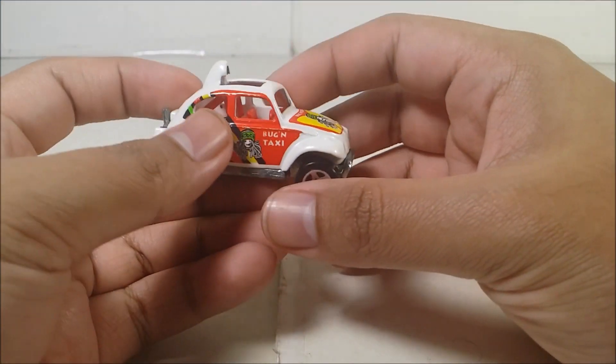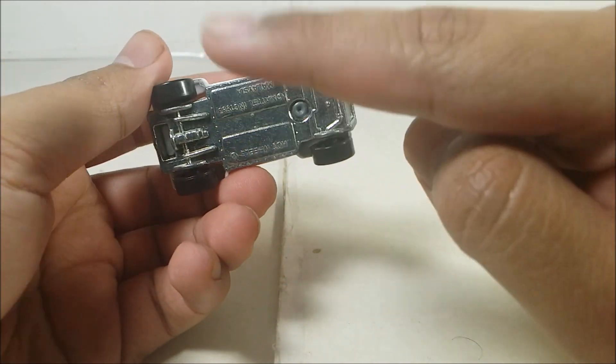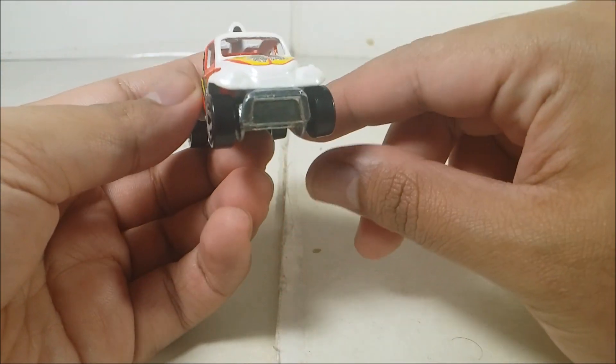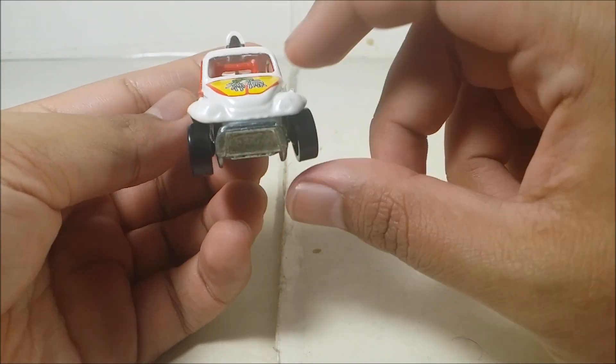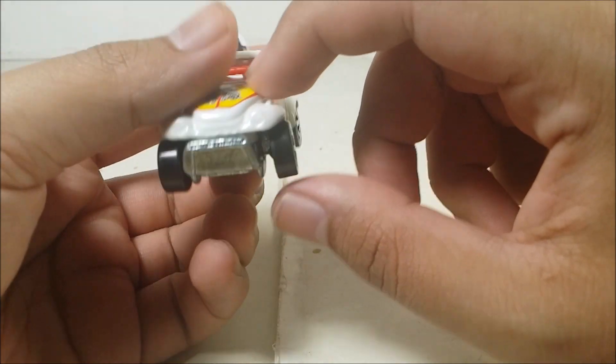The Baja Bug is pretty cool. I love the decals that Mattel did. By the way, it has a metal base, metal body, and pretty good weight to it.